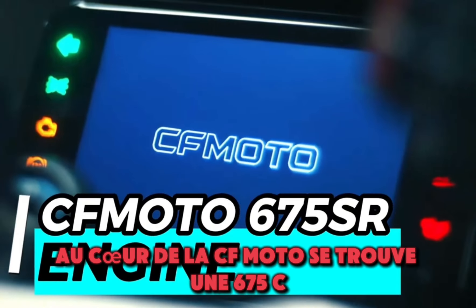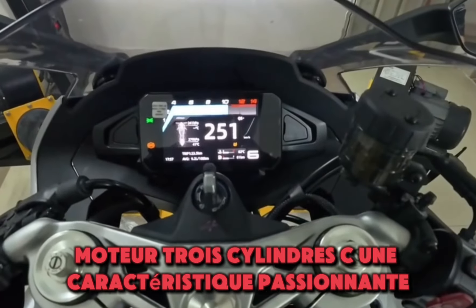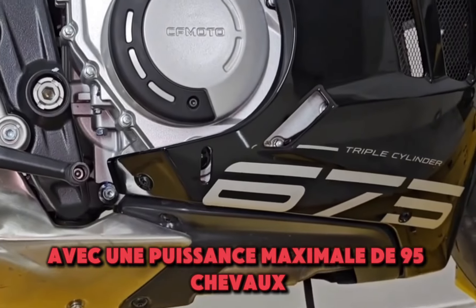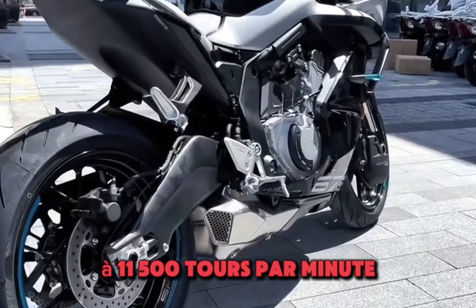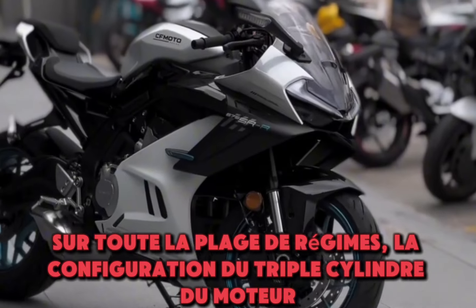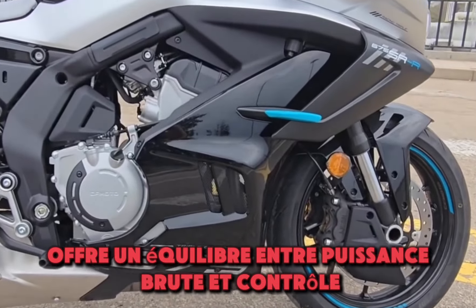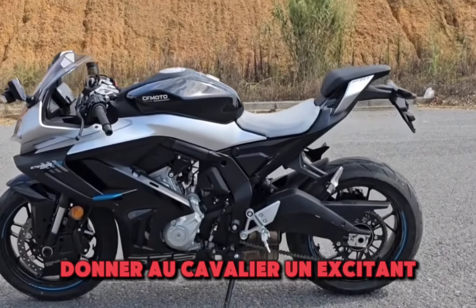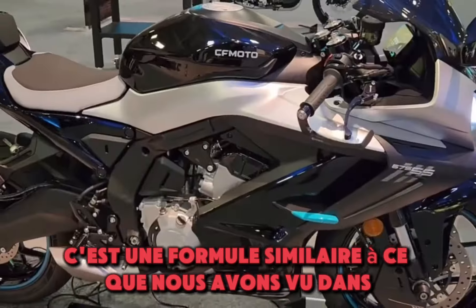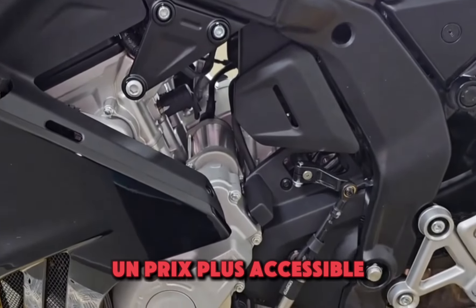At the heart of the CFMoto is a 675cc 3-cylinder engine, an exciting feature that sets it apart from most bikes in this category. With a max output of 95 horsepower at 11,500 RPM and 70 newton-meters of torque, this engine promises serious power and smooth delivery across the rev range. The triple-cylinder setup offers a balance between raw power and control — a similar formula to the Triumph Daytona, but with CFMoto's unique flair and a more accessible price point.